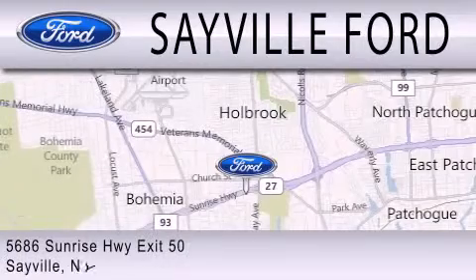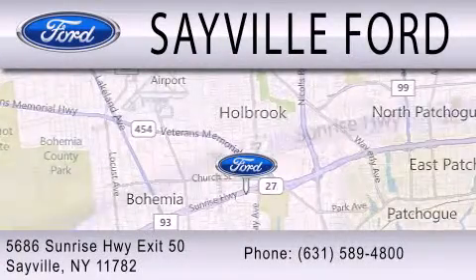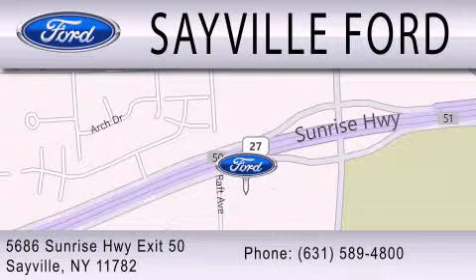We are located at 5686 Sunrise Highway, exit 50, in Sayville. Please call us today at 631-589-4800 for more information.